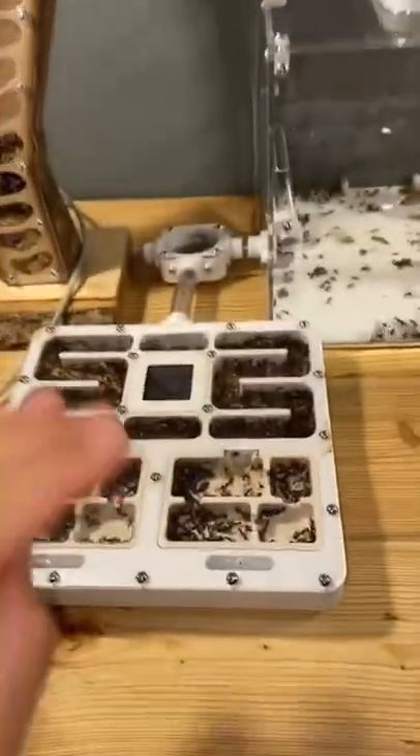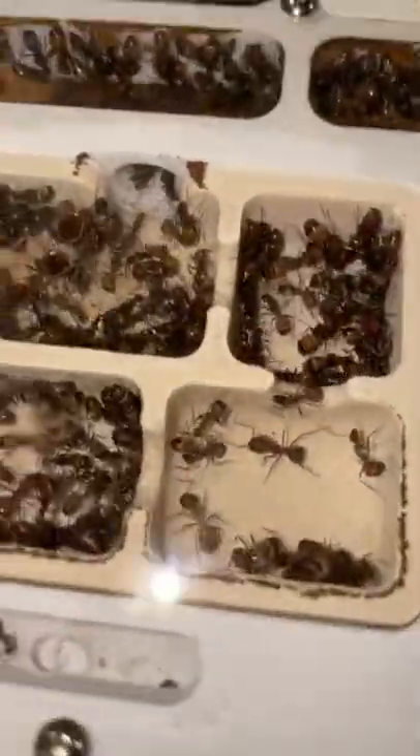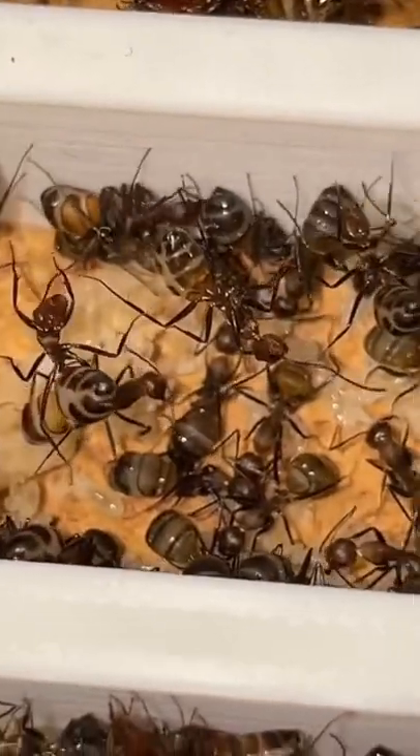This colony is really doing amazingly well, and what's even more crazy is that this colony is only 11 months old since I got one queen with five workers. The queen is getting harder and harder to spot — she's somewhere in here — but I'm just so amazed at how well they're doing with all of these stages of brood.